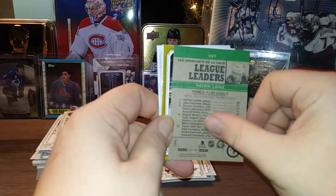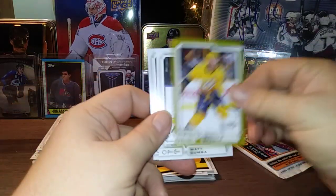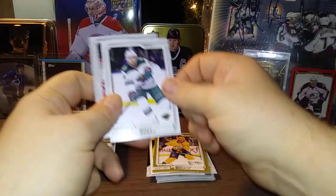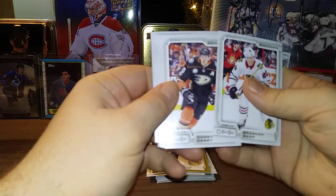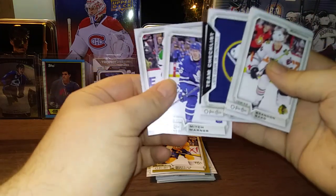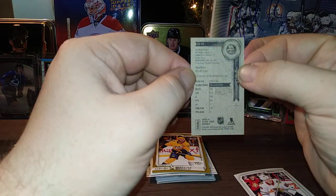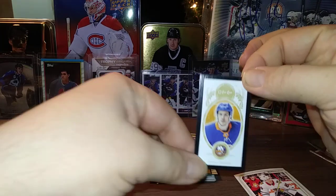That might be a retro — yes, a Retro League Leaders Patrick Laine, pretty nice. And the Matthias Ekholm gold parallel — these aren't guaranteed one per blaster, so that's a nice get. Matt Dumba, Scott Darling. Last pack of OPC: Brendan Saad, Corey Perry, Antti Raanta, Jake Guentzel, Buffalo Sabres Checklist, and our final black mini — Mitch Marner and Jamie Benn. And our very final black mini is Matthew Barzal. Matthew Barzal black mini variation.